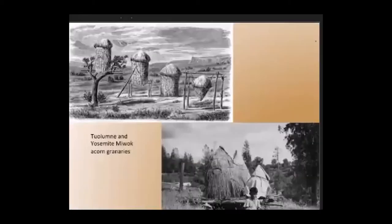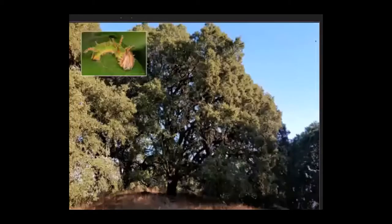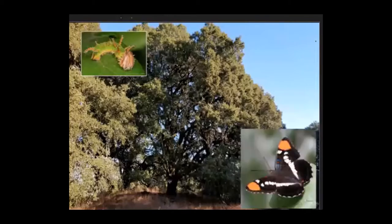Here are some examples of the acorn granaries of the Pomo and Yosemite Miwok peoples. Besides producing acorns, oaks are important because more than any other plant in North America, their large canopies support enormous numbers of caterpillars. This funny-looking caterpillar in the upper left is the larva of the California sister butterfly, who lays her eggs only on oaks. Her favorite is the canyon live oak. In spring and summer, caterpillars devour the leaves of oaks, and most of them get eaten in turn, becoming the foundation of multiple food webs.